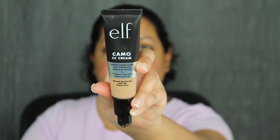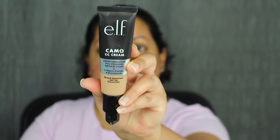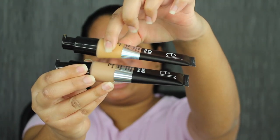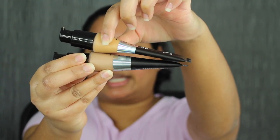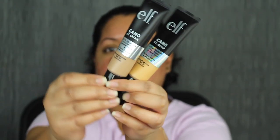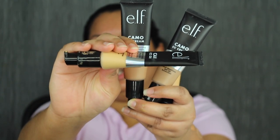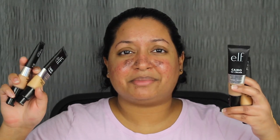My final thoughts on the ELF Camo CC Cream: I like the formula, I just don't like the price point. It did not have to be $14 — it could have been $10, maybe $8. Another thing I noticed: these CC creams come half full. For example, in the shade Tan 415C which I barely used — I only pumped out one or two pumps and look how much product it looks like I used. I'm not sure if ELF is filling these up halfway. Same thing with the shade in Medium 330W. If you guys have noticed that your ELF CC Cream came half full, please let me know in the comments down below.